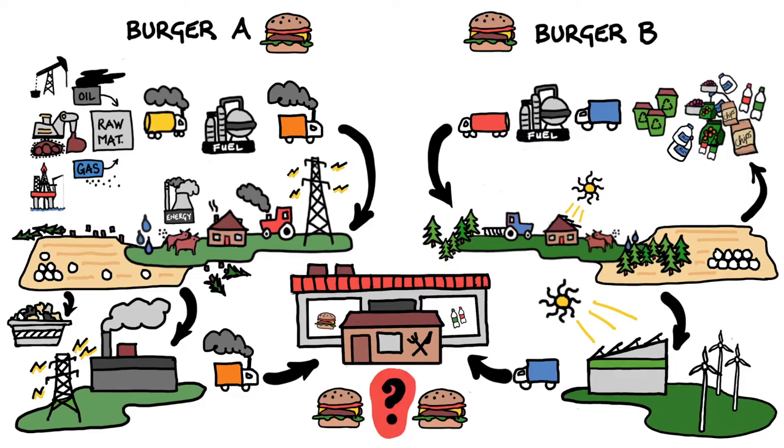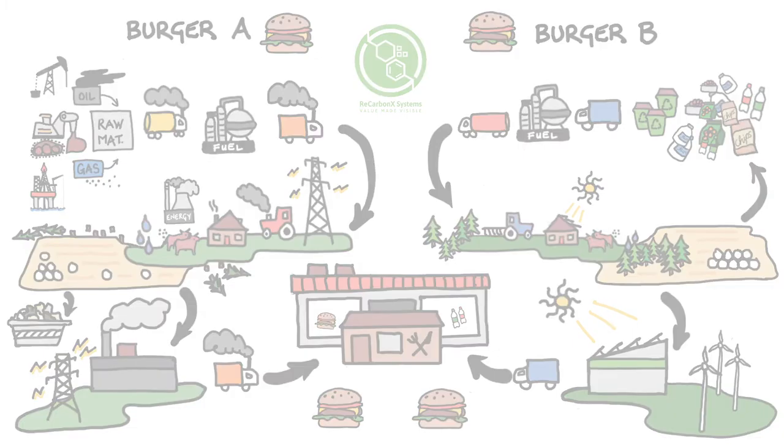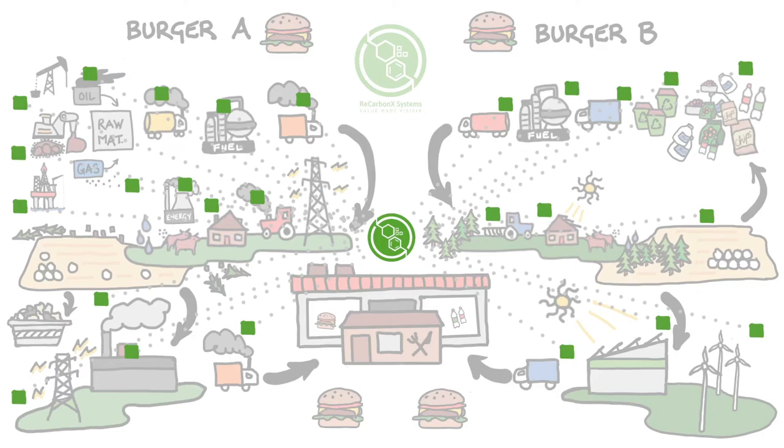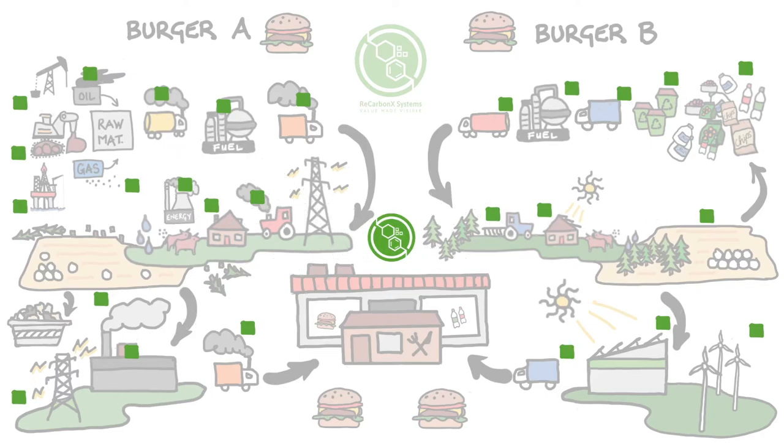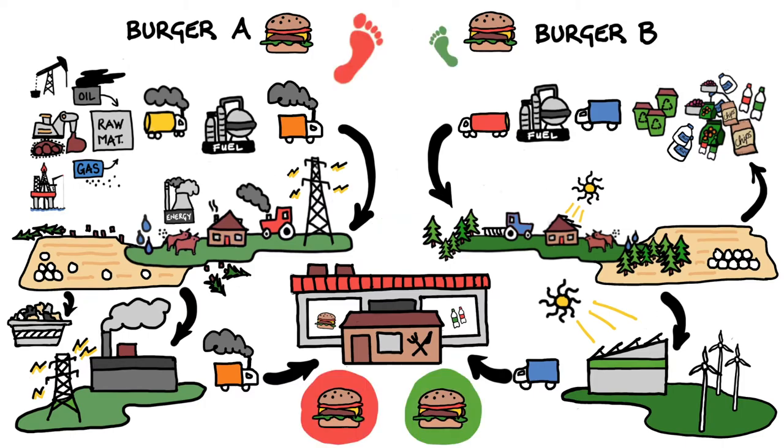So how do we know the exact eco-footprint of each burger? ReCarbonX Systems can show us. Built on blockchain with integrated industrial sensors, the system automatically collects every processing, supply and manufacturing step along the way to build an accurate and trustworthy picture of each individual burger's entire eco-footprint.